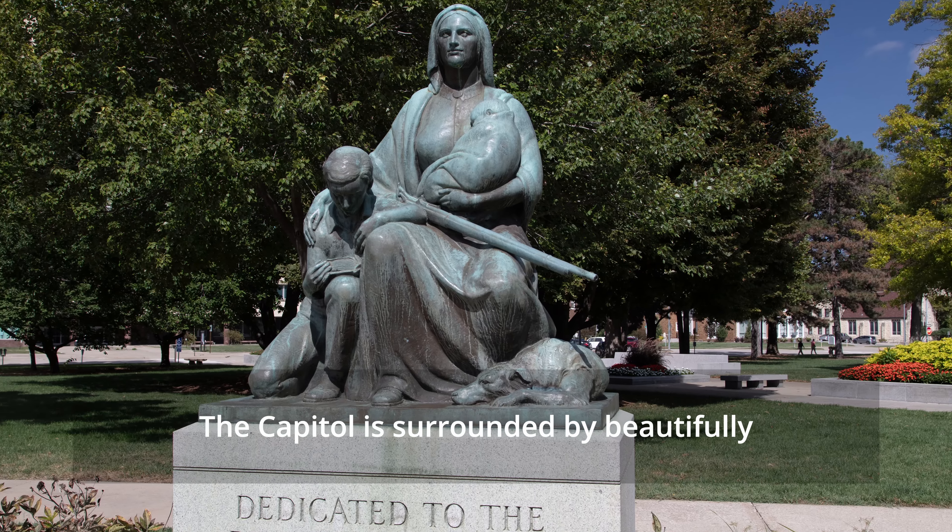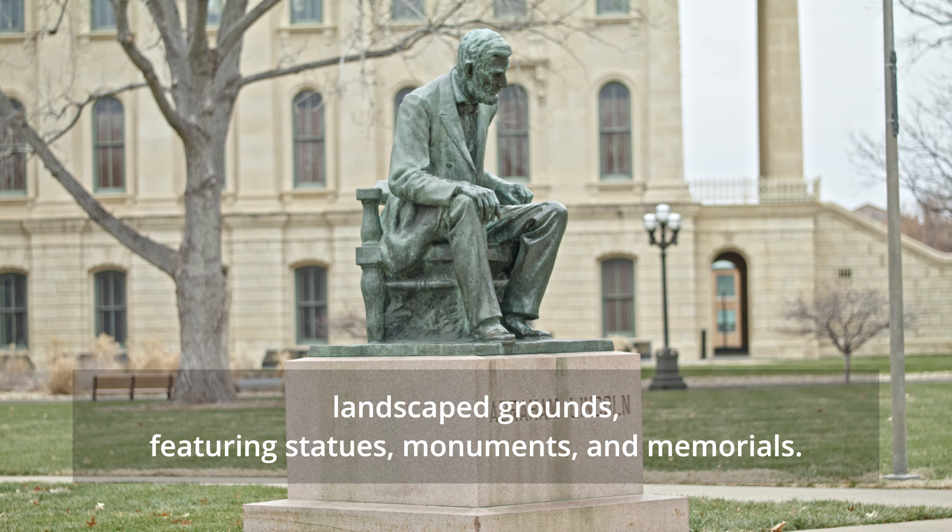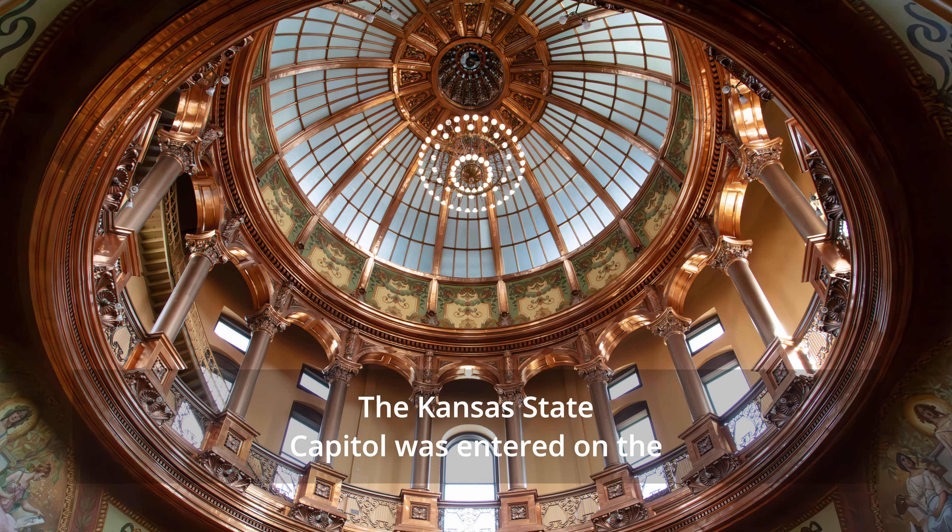Numerous murals within the Capitol illustrate key moments in Kansas history, such as the territorial era, the Civil War, and the struggles for freedom.